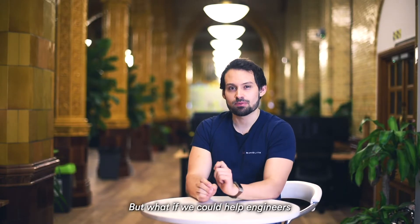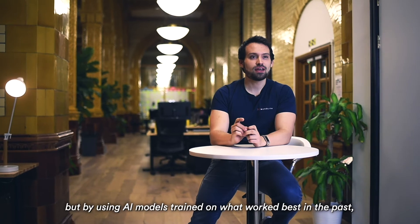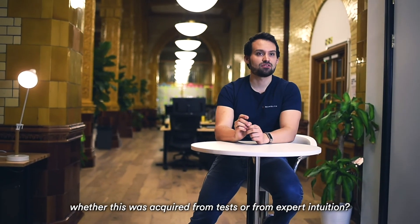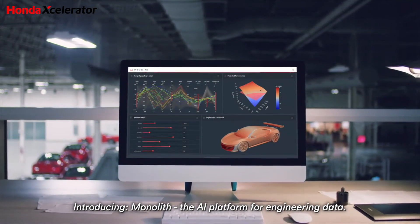But what if we could help engineers instantly predict the performance of their products? Not by starting from scratch each time, but by using AI models trained on what worked best in the past, whether this was acquired from tests or from expert intuition. Introducing Monolith, the AI platform for engineering data.